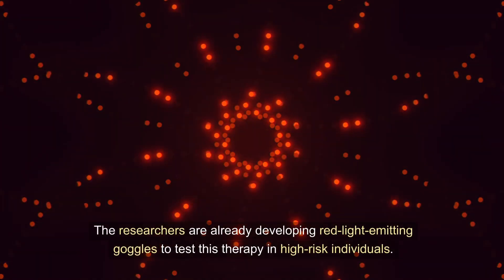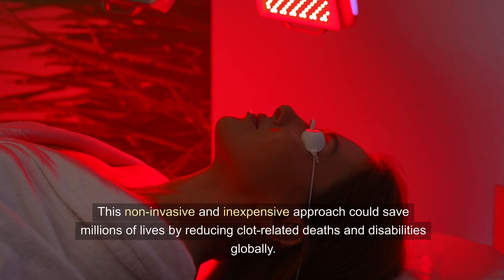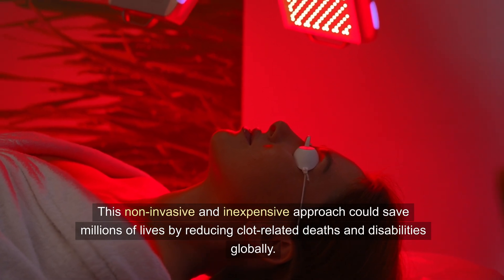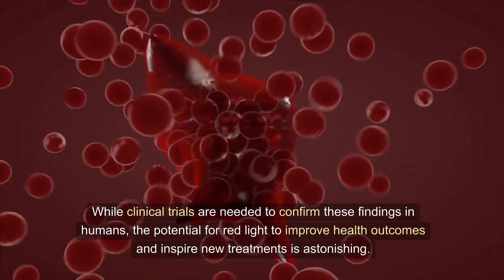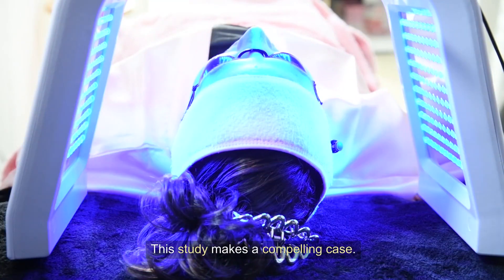The researchers are already developing red light-emitting goggles to test this therapy in high-risk individuals. This non-invasive and inexpensive approach could save millions of lives by reducing clot-related deaths and disabilities globally. While clinical trials are needed to confirm these findings in humans, the potential for red light to improve health outcomes and inspire new treatments is astonishing. Could light exposure be the next frontier in medicine? This study makes a compelling case.